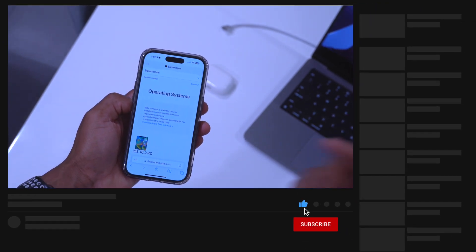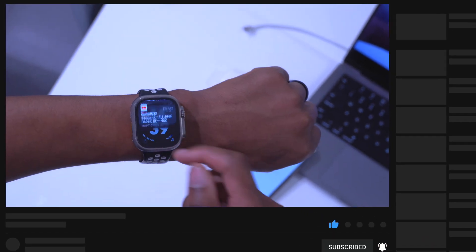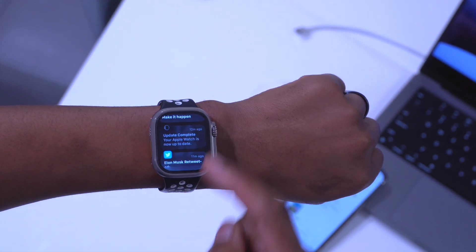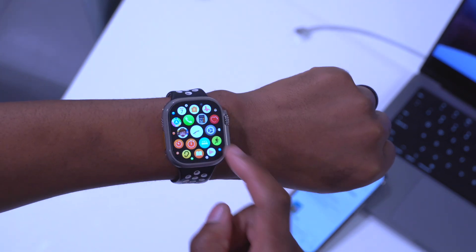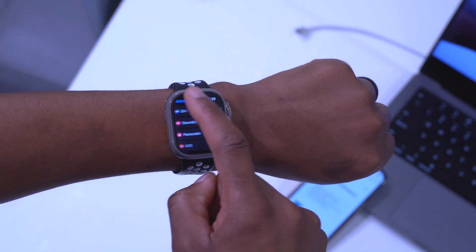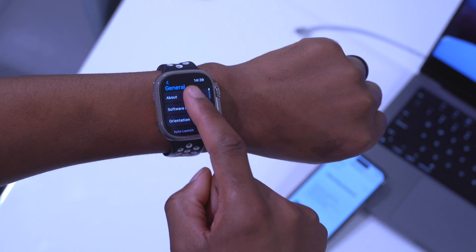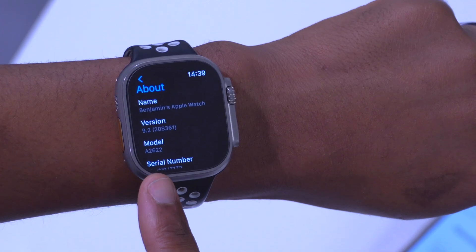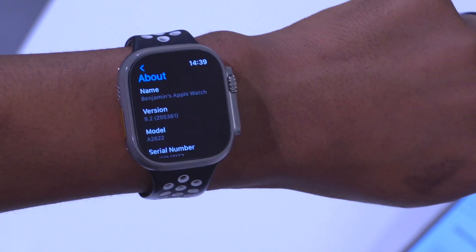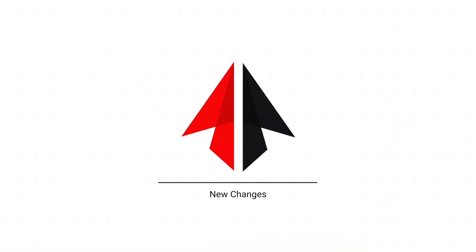If you want to know what's new with your device, definitely subscribe so you don't miss out. On my Apple Watch Ultra, the watch is up to date on watchOS 9.2. If you go into Settings, then General, then About, you'll be able to see the build number — it's 20S361. Now let's talk about the new features and changes with watchOS 9.2.